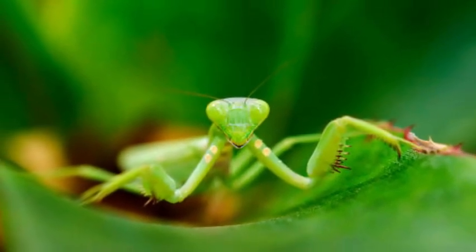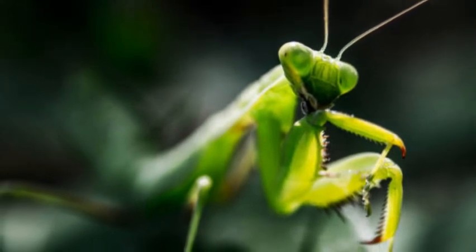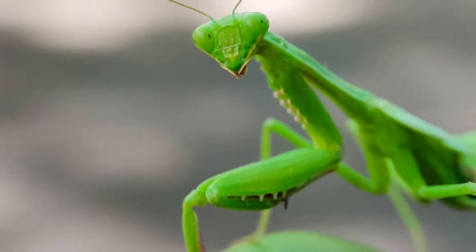In summary, praying mantises are fascinating insects known for their distinct appearance, predatory behavior, and unique hunting techniques.